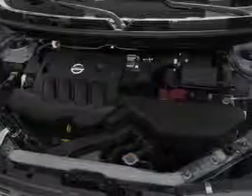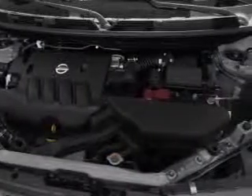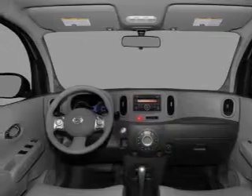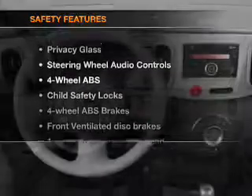Power door locks, power windows, power steering, cruise control, power mirrors, an alarm system, an AM-FM stereo with a CD player, an adjustable tilt steering wheel. And for your peace of mind,